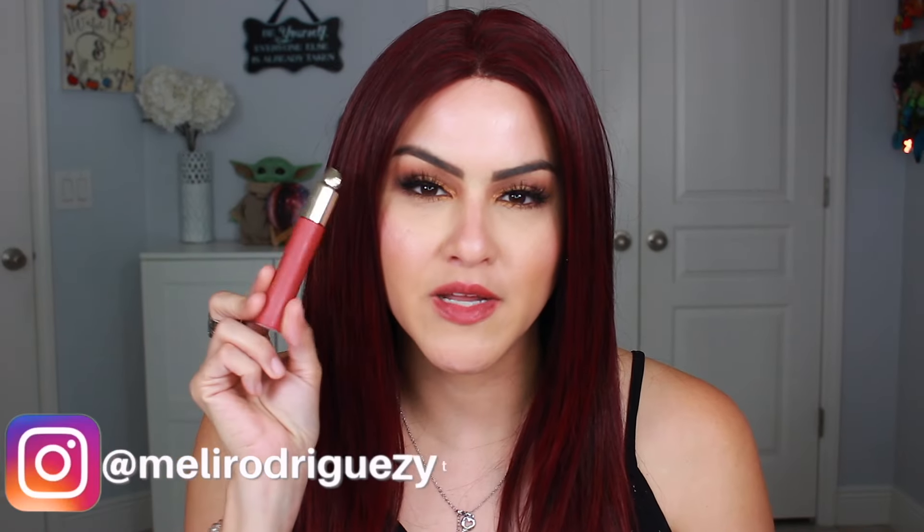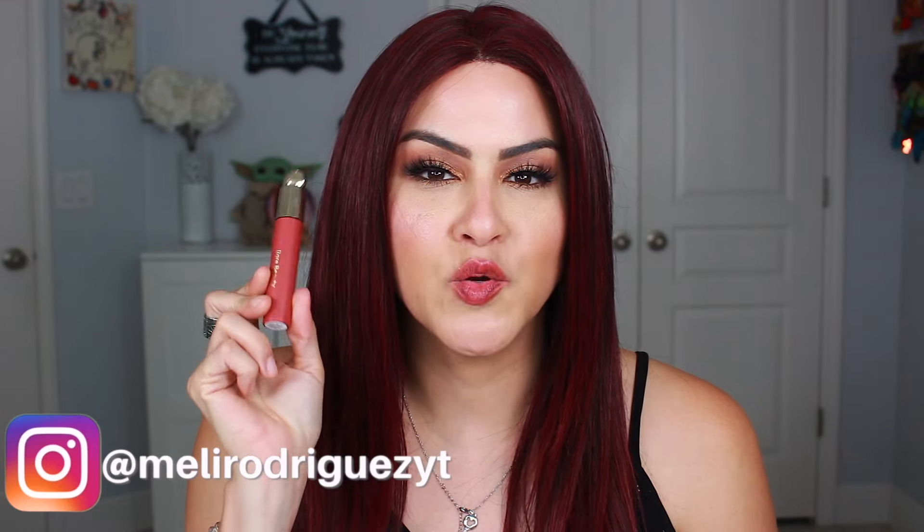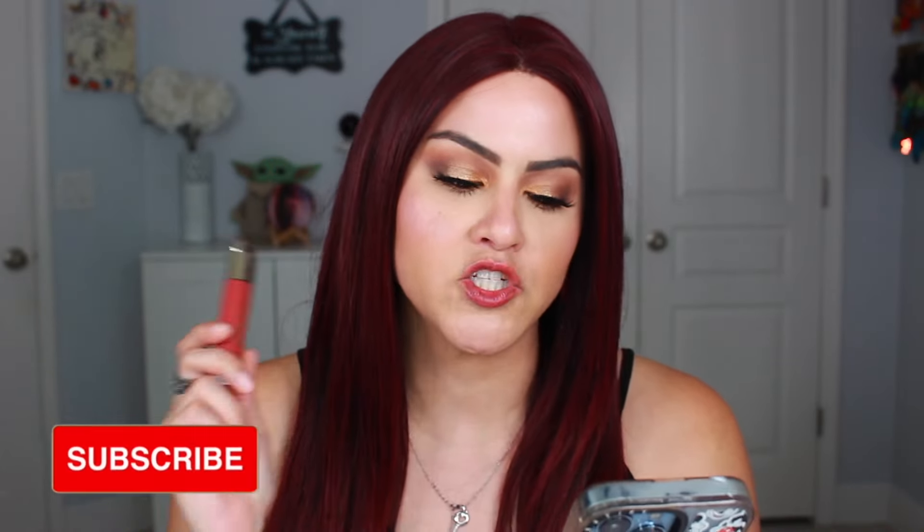Hey guys, I have a mini review on a new product from Rare Beauty. This is their new lip oil, called the Soft Pinch Tinted Lip Oil. It's $20 at Sephora and comes in eight shades.